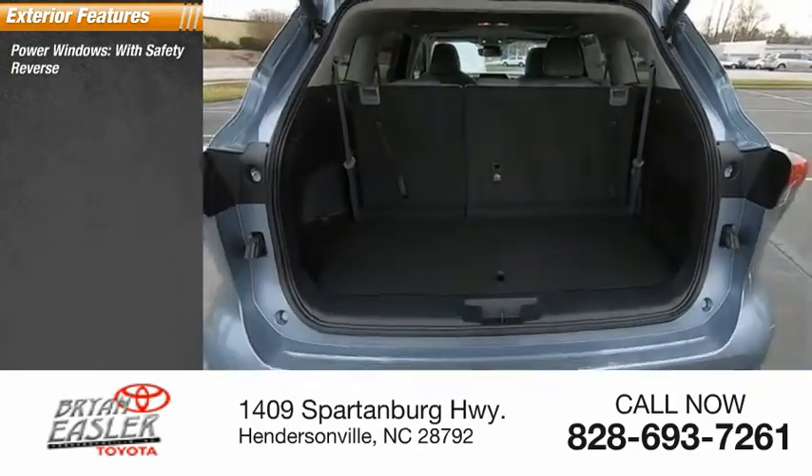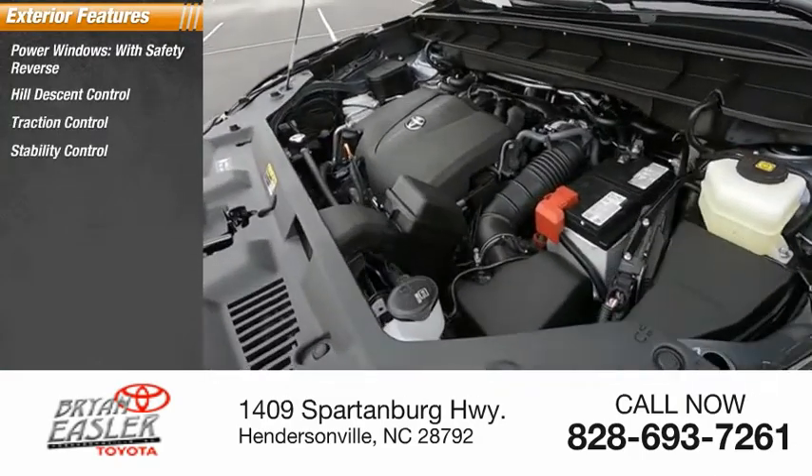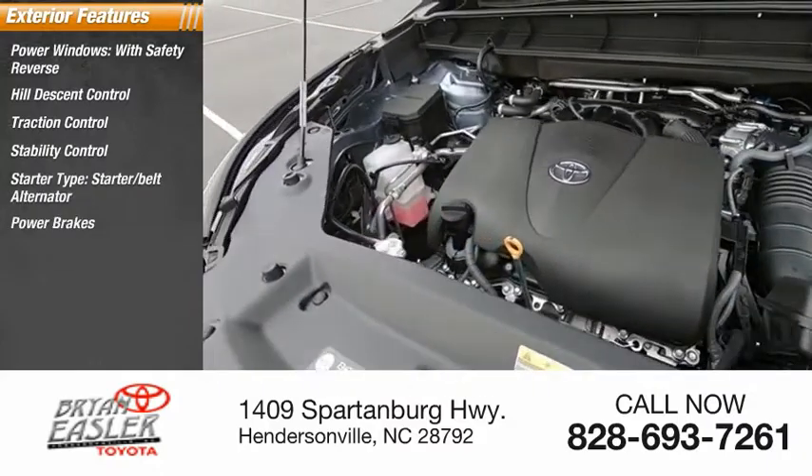Here are some of this vehicle's great options: power windows with safety reverse, hill descent control, traction control, stability control, starter belt alternator, power brakes, and braking assist.